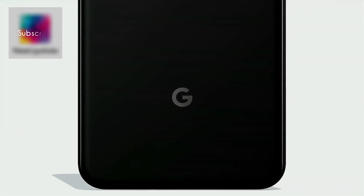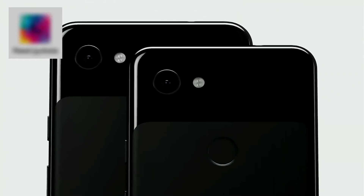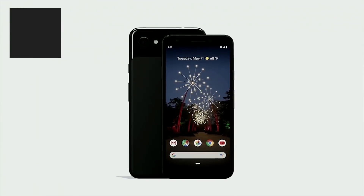Next I want to talk about Pixel. I want to introduce you to the newest members of the Pixel family — Google Pixel 3a and 3a XL — designed to deliver premium features at a price people will love. They start at just $399.